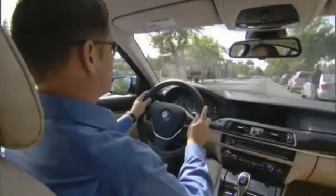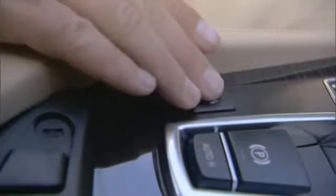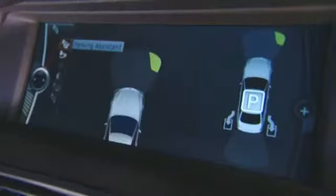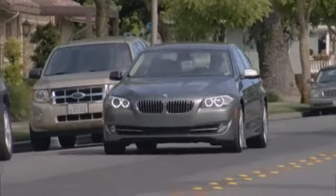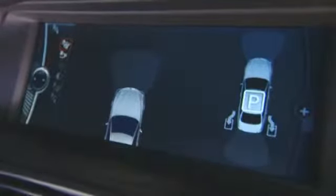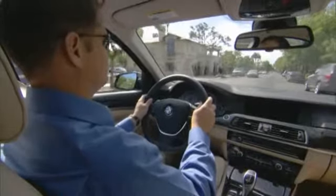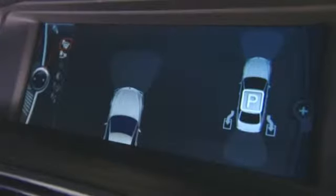If I'm looking for a parking space, all I need to do is turn Parking Assistant on by pressing this button on the center console. Ultrasonic sensors integrated into the side indicators will search for suitable parking spaces. The system works when traveling at speeds of up to 22 miles per hour, and you need to be no more than 5 feet away from the line of parked vehicles as it searches.